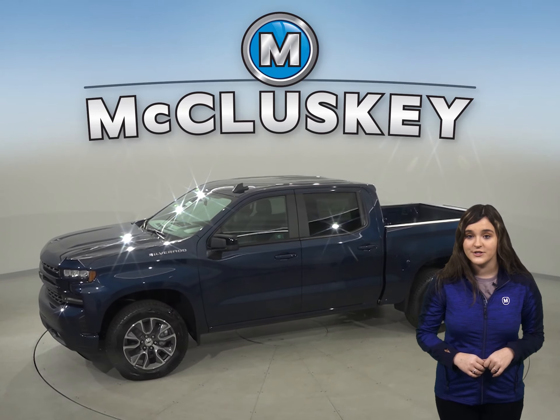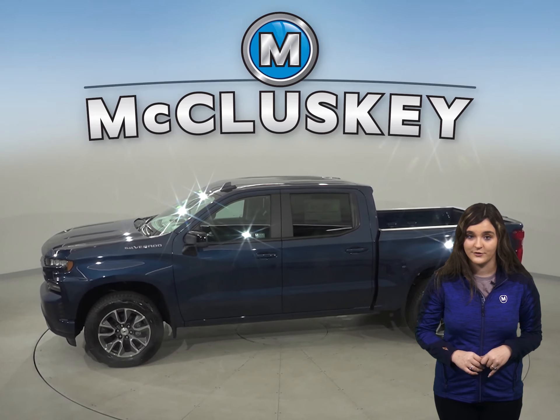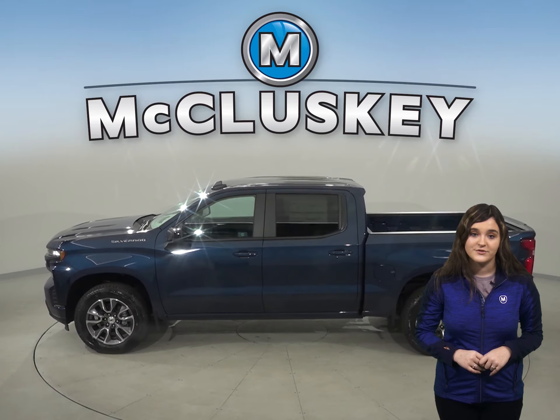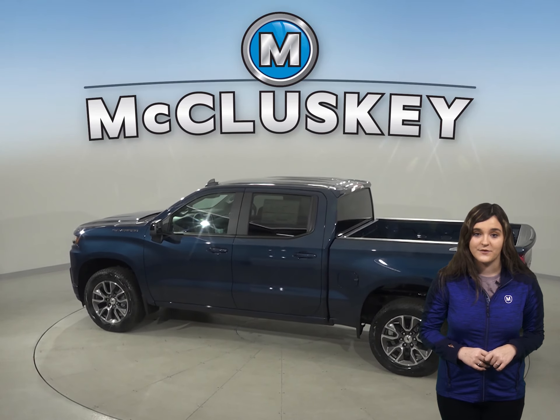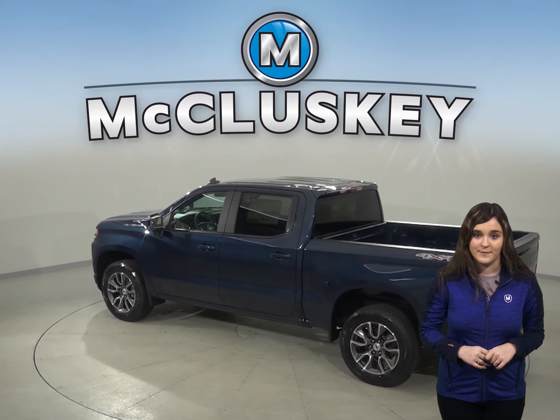In the past 20 years, hundreds of infants and young children have died after being left in vehicles, usually by accident. When turning the vehicle off, drivers of the Chevrolet Silverado are reminded to check their back seat if they previously opened the rear door before starting out. The Tundra doesn't offer a back seat reminder.